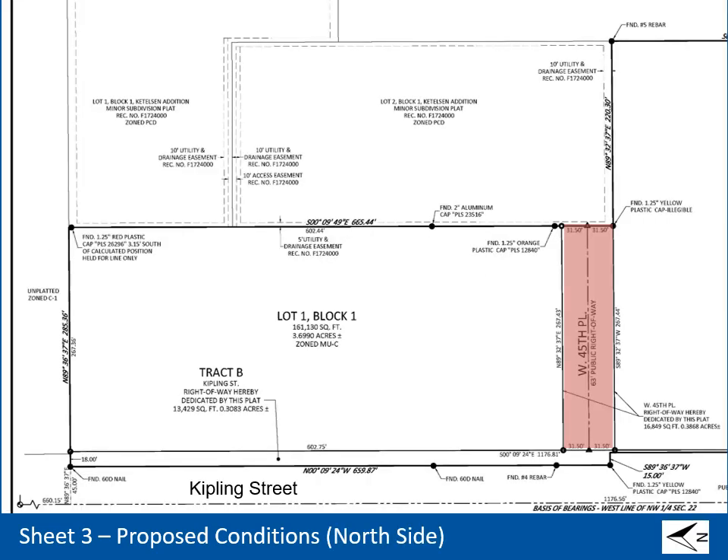This is a zoomed-in view of the north portion of the plat, and north is to the left. Block 1 is north of the proposed West 45th Place public right-of-way, which is highlighted in red. Track B is right-of-way dedication along Kipling Street, which is required in order to construct the necessary public improvements, which include a new 10-foot sidewalk and landscaped amenity zone.